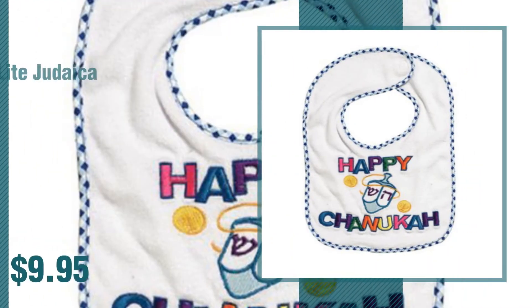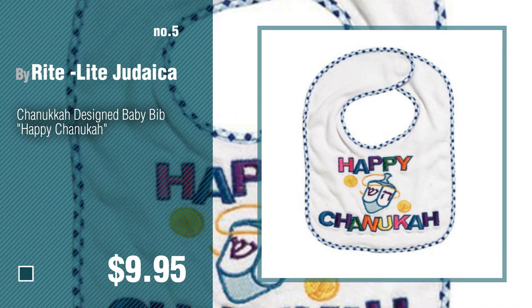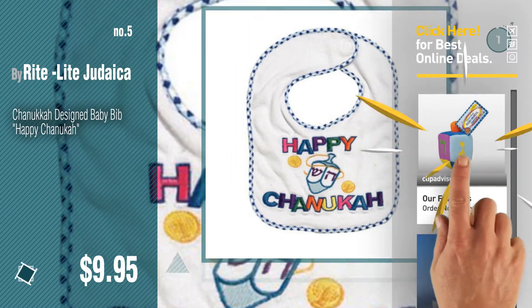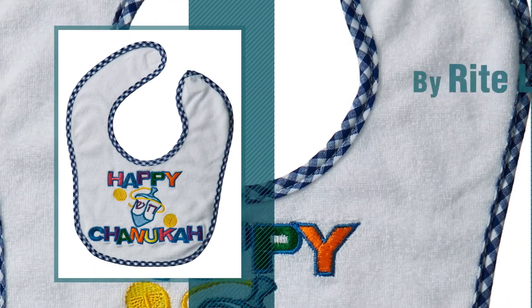Number four. Number five: by Right Light Judaica. Find these Right Light baby products at up to seventy percent off by clicking the circle in the corner. Number six: by Right Light.